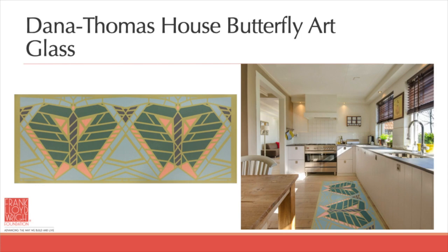I also took leaded glass from the Dana Thomas house — the butterfly pattern, which was basically clear glass with some amber in it — and I colored it to coordinate with the Schwartz house piece so that they could be used together. And here you can see a beautiful application for the floor cloths in front of a kitchen sink, since you can just use a damp cloth to clean up the floor cloth, and it is waterproof.